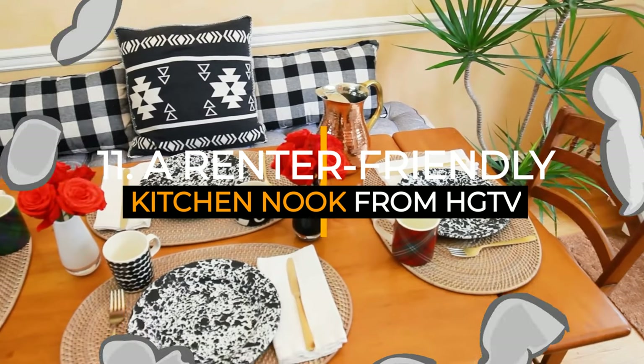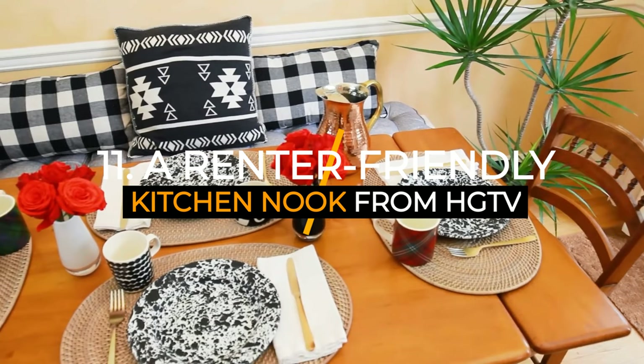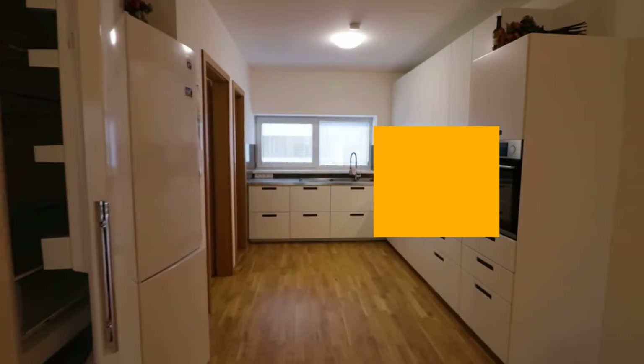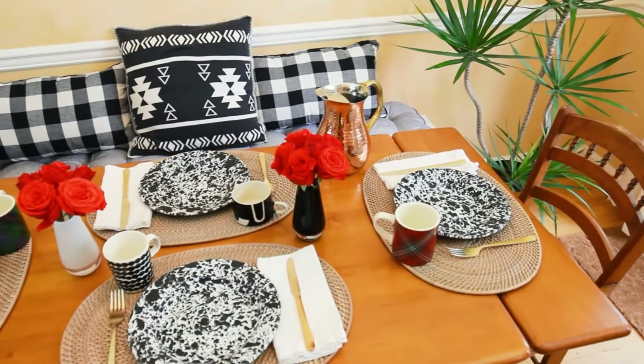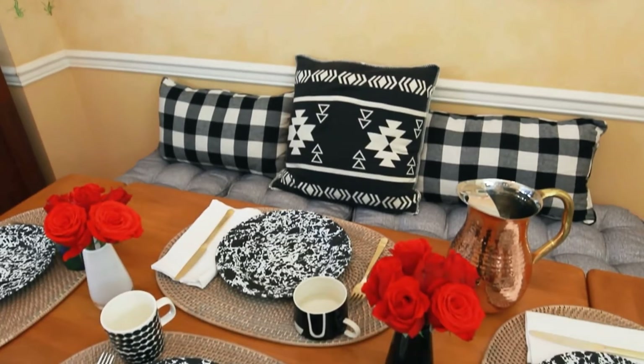Number 11: a renter-friendly kitchen nook idea from HGTV. Typically, rental properties feature tiny kitchens with limited or no dining area. Create a cozy eating area in your kitchen without breaking the bank by using some basic pieces of furniture.